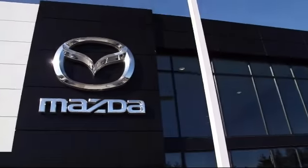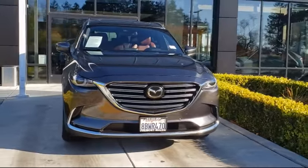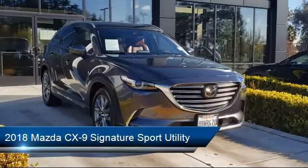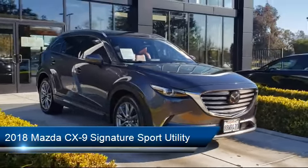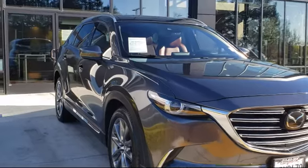Welcome to Fremont Mazda, and here's a look at another one of our certified pre-owned vehicles from our inventory. It comes equipped with a tire pressure monitoring system, power outside mirrors, rear spoiler, rear view camera, auto high beam headlamp control, and roof rack.